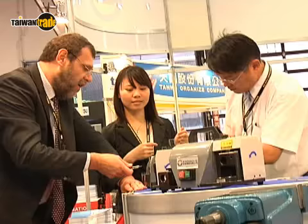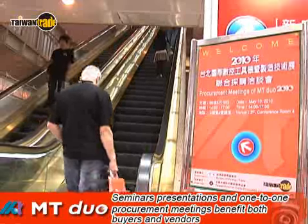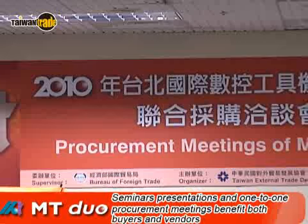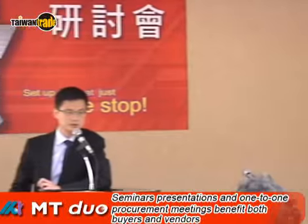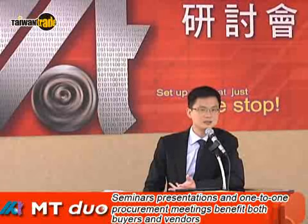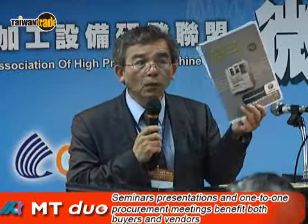From industrial design, mechanical design, modeling and analysis, and even drawing management and IT security, we provide solutions tailored to each customer's needs. Apart from the wide variety of products on display, TITRA, the show organizer, also arranges one-on-one procurement meetings, professional seminars, and new product presentations, providing a networking platform for each part of the machine tool supply chain.